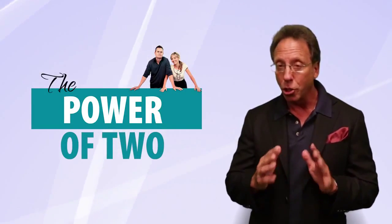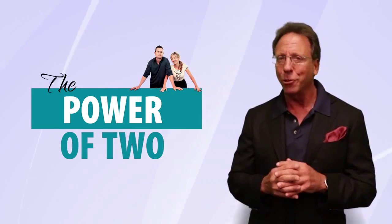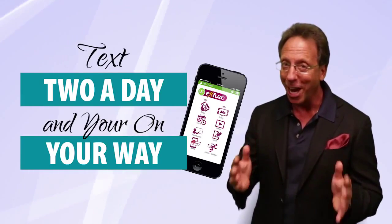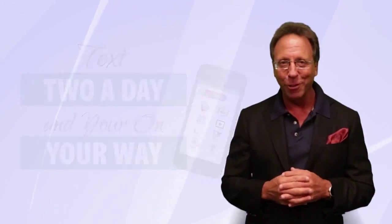I hope this makes sense to you. On our next short video I'm going to show you our methodology for success — how you can literally text two people a day for 90 days and create yourself a fortune.